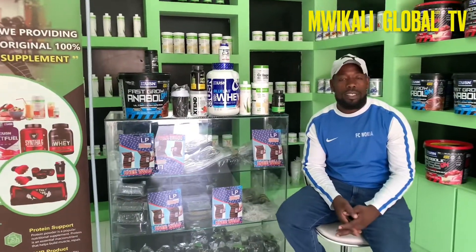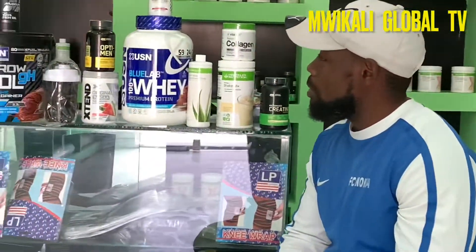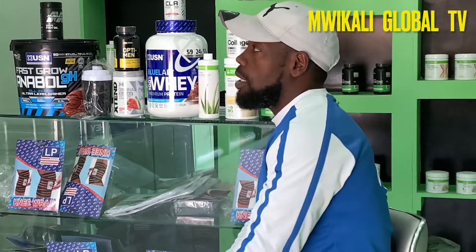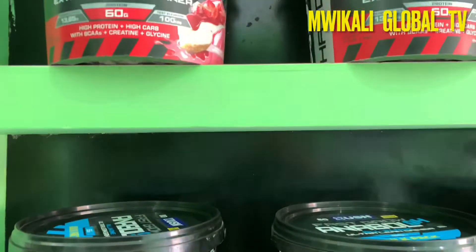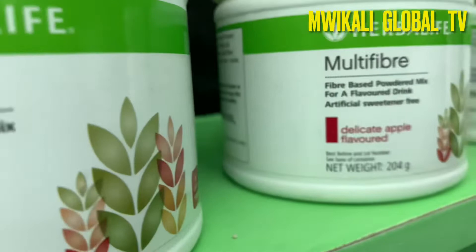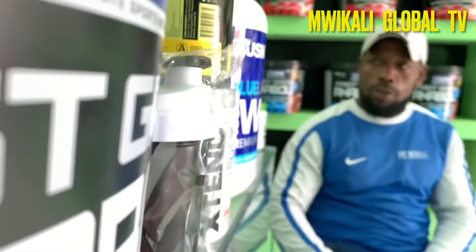Welcome, wonderful viewers, to Mikale Global TV — the number one online television channel. Today I have visited one of my favorite sports and supplement stores in the heart of Somaliland, Hargeisa, in the Jigigar area. I'm going to take you through some of the supplements offered here and the nutritional support you can get. We are at Somaliland Sports Centre.